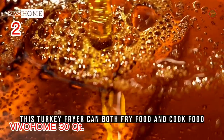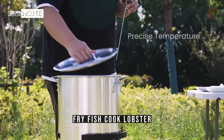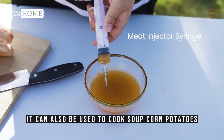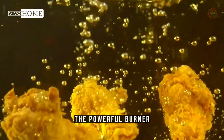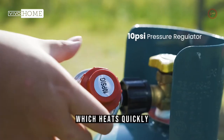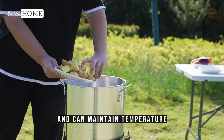This turkey fryer can both fry food and cook food. You can fry turkey, fry fish, cook lobster, crab, and other seafood. It can also be used to cook soup, corn, potatoes, vegetables, low country boil, etc. without the basket. The powerful burner can output a maximum 54,000 total BTU of heat, which heats quickly, outputs steady and consistent gas flow, and can maintain temperature.